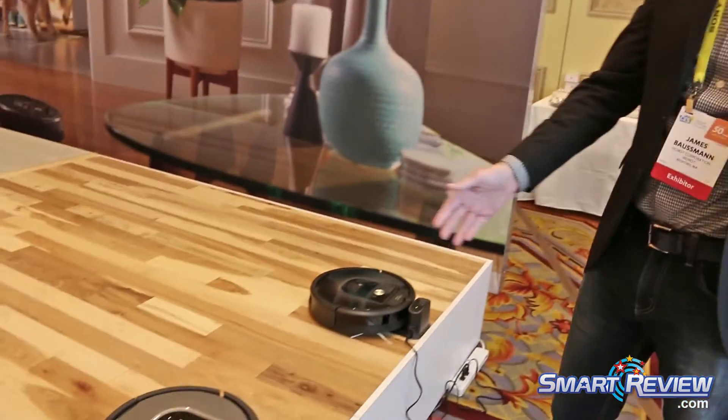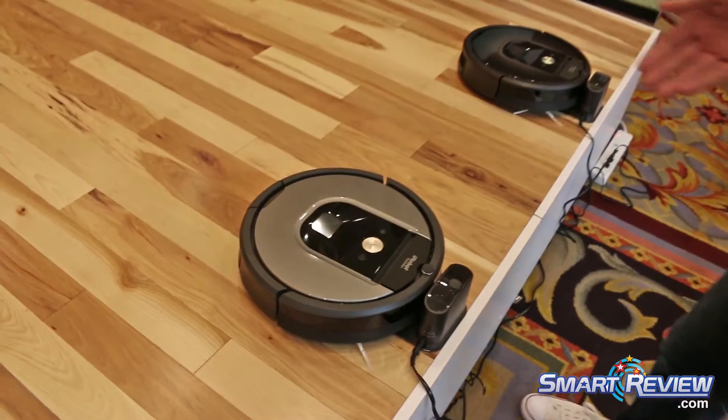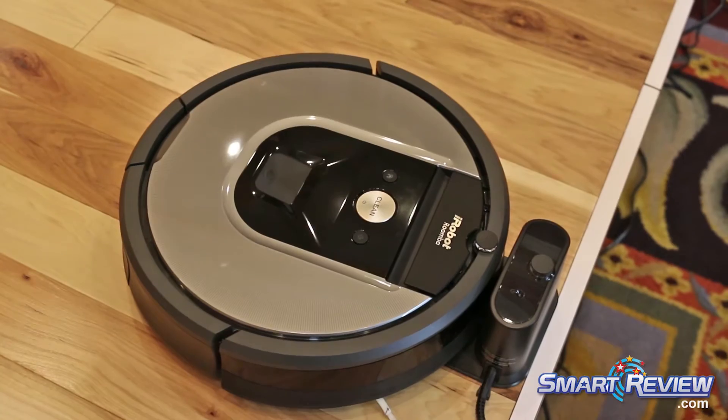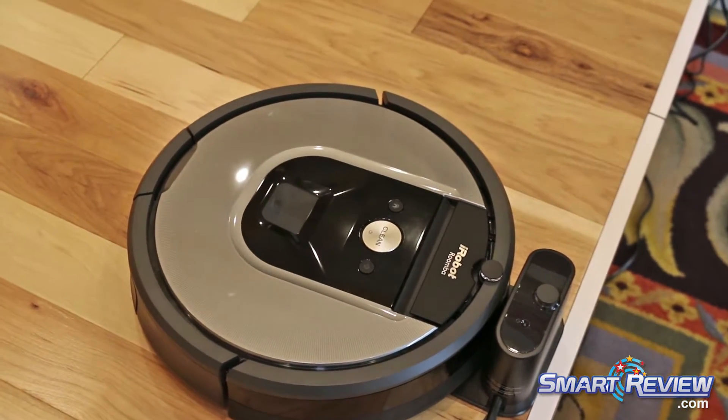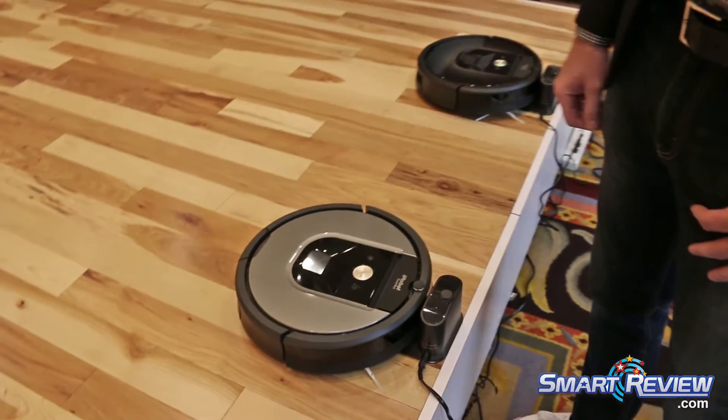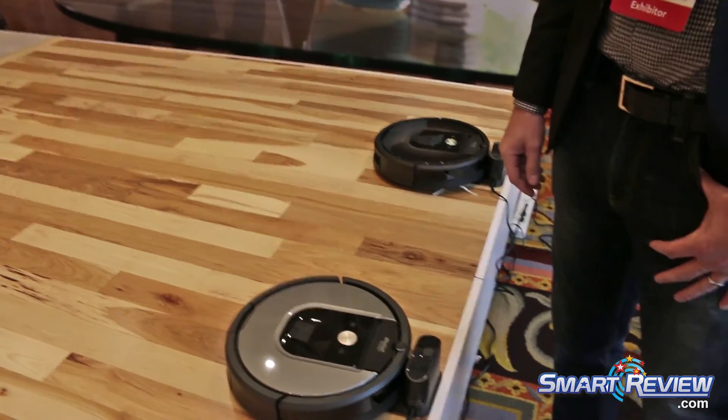Here we have the Roomba 960, which is probably our latest model that we've announced. It's similar to the Roomba 980 but at a slightly lower price point. The difference is really in the battery and the motor.